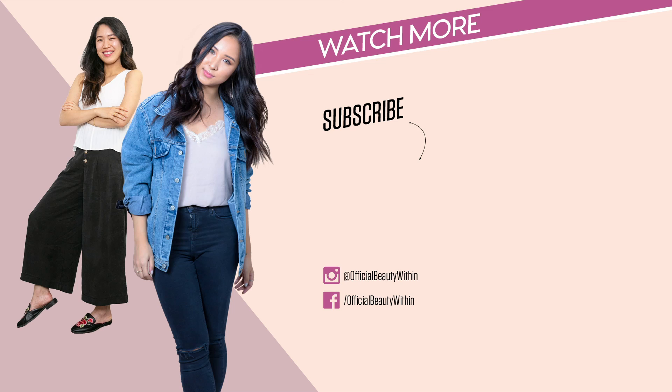If you guys have any questions or want to share your experiences and tips, leave them below. Make sure you check out our merchandise, support our Beauty Within family, join the family, and also join the channel membership for exclusive content. Like, comment, and subscribe — thanks for watching and we'll see you in the next video. Bye!